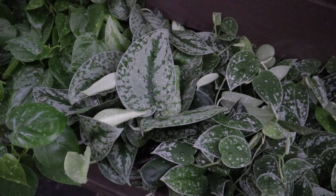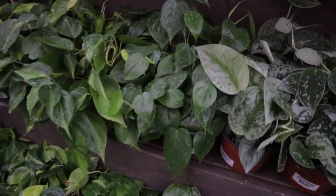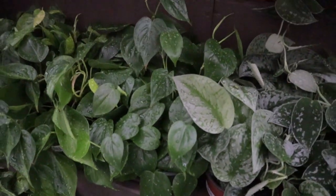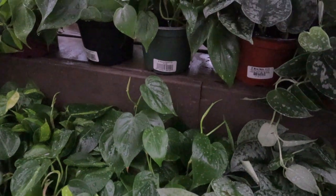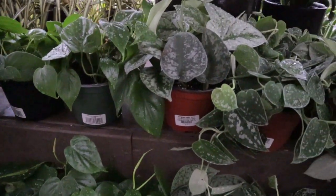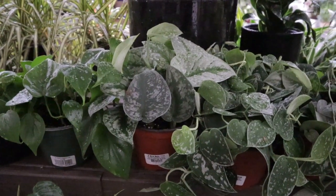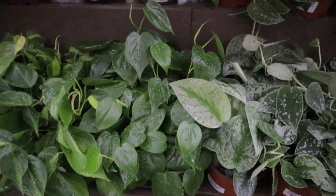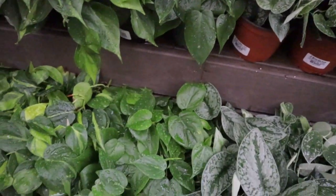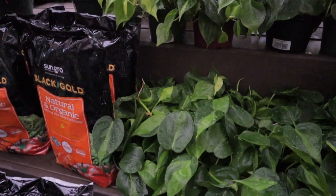This big one is exotica. Then we have some heartleaf philodendrons — the heartleaf are $12.99, good prices. The silver satin or exotica scindapsus are $16.99. Taking a little look — there are some philodendron Brazils.